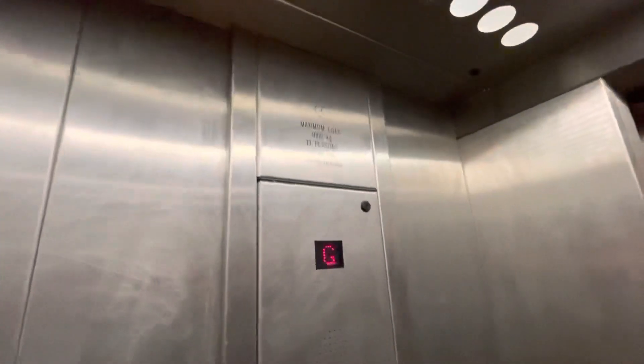Ground floor, mind the doors please. This one's capacity 1,000 kilograms, 13 persons.